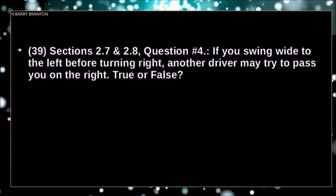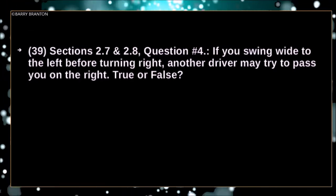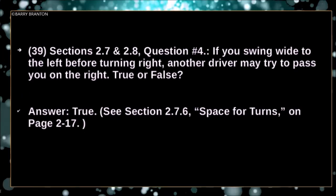If you swing wide to the left before turning right, another driver may try to pass you on the right — true or false? True.